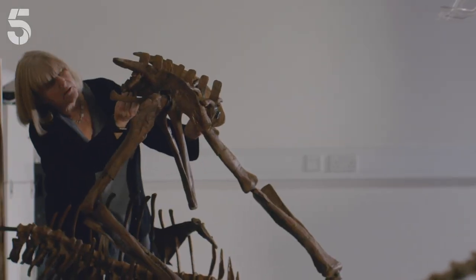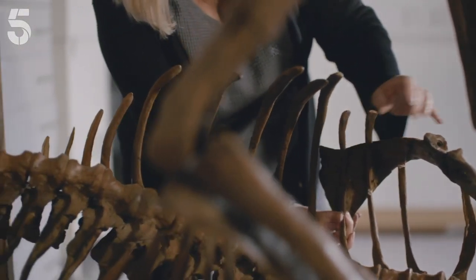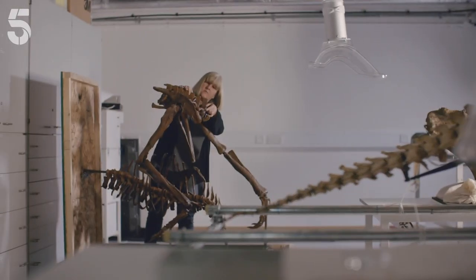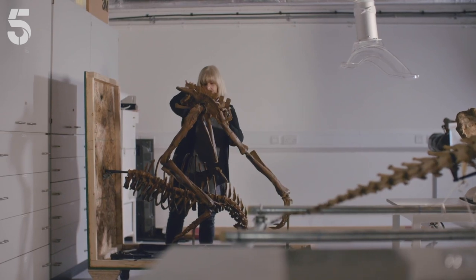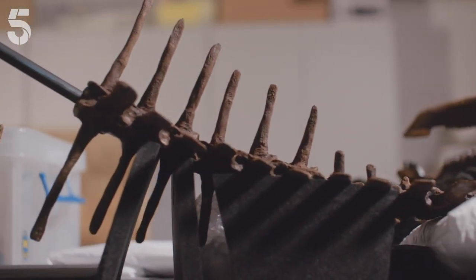Dracorex hogwartsia — the original is in America, where it was discovered in 2004 and is named after Harry Potter's school. I'm super excited to get this beautiful dinosaur. It's going to be the centrepiece of our exhibition with the most amazing name, Dracorex hogwartsia — dragon king of the Hogwarts. It's just going to be spectacular. You've got wizarding world and magic and you've got a dinosaur. What else do you need to start your exhibition?